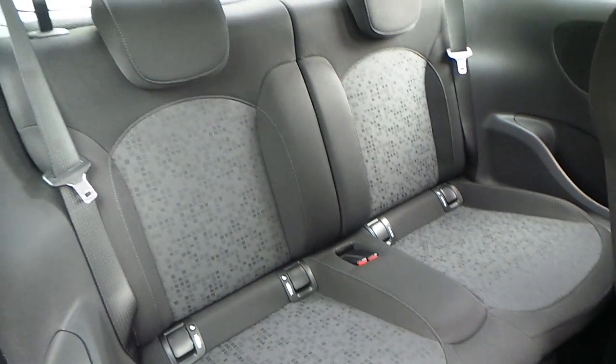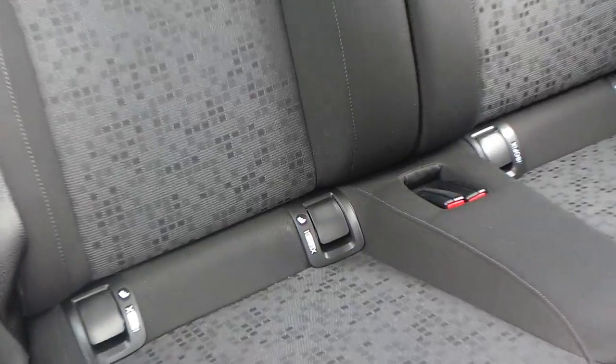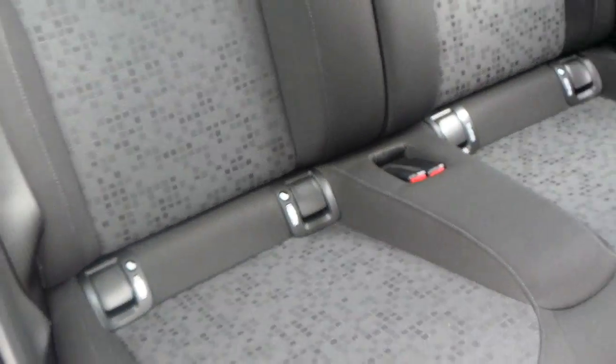The interior is finished in grey cloth, it's got ICE-FIT seating points as well, with seating for four people.